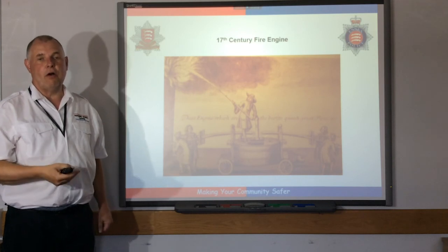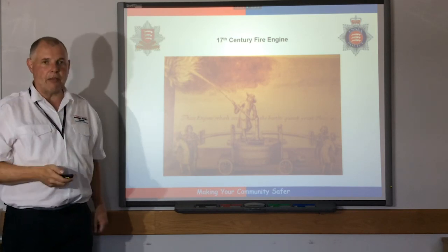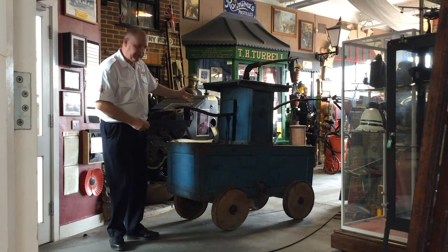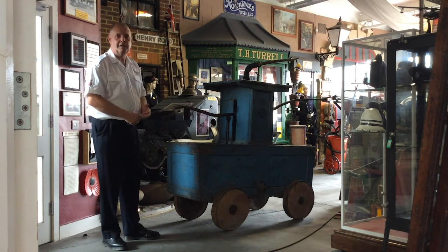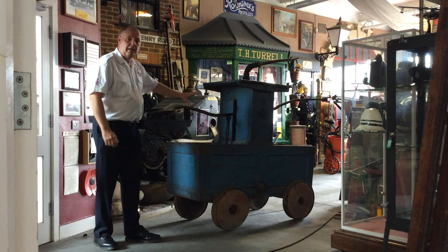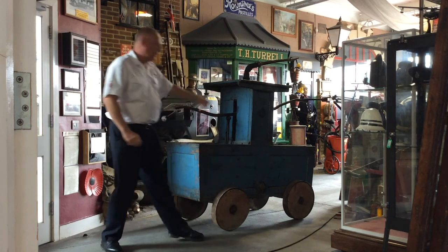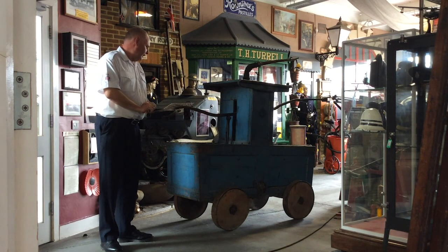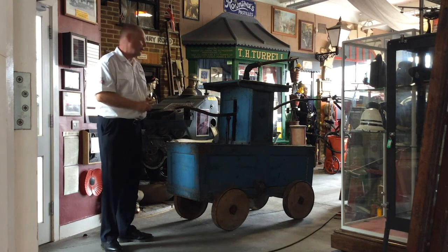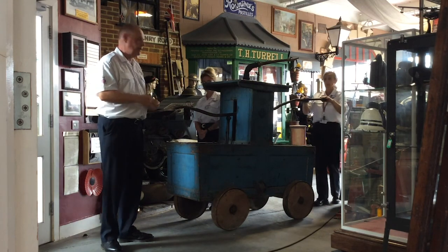We're now going to have a look into the Essex Fire Museum, which is based at Grays. We have a couple of examples of appliances and we're going to see how they worked. I'm now in the Essex Fire Service Museum. What we're looking at next to me is an example of an 18th century fire engine — water goes in there, the handles are pumped, and the water comes out of the spout on top. I have two colleagues, Laura and Andrea, who are going to give us a quick demonstration of how this machine worked.